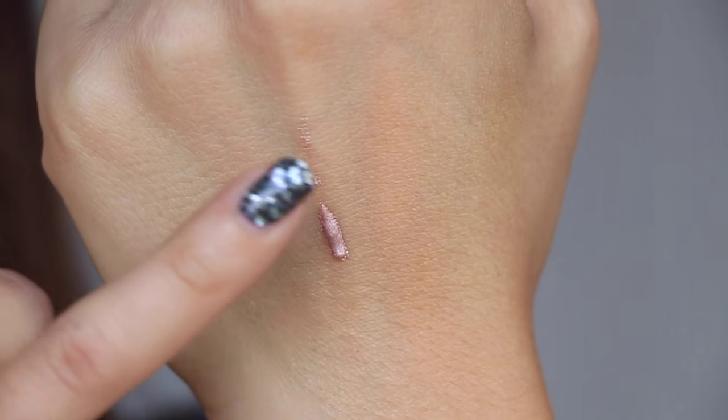Next is from Jelly Pong Pong Cosmetics — I just love saying that name. BoxyCharm tends to have this particular brand; I've heard it in the past. I think I've gotten one item from Jelly Pong Pong before, maybe a highlighter. This is actually an illuminating gel — an all-over highlighter. Let's see how this one plays.